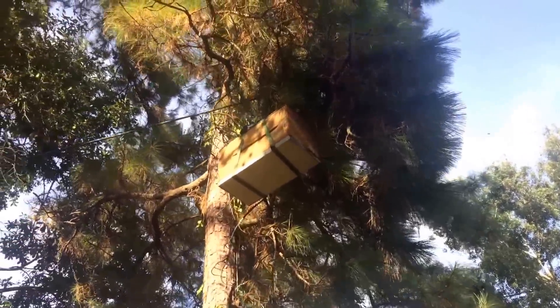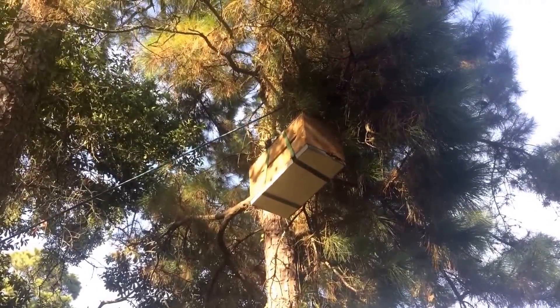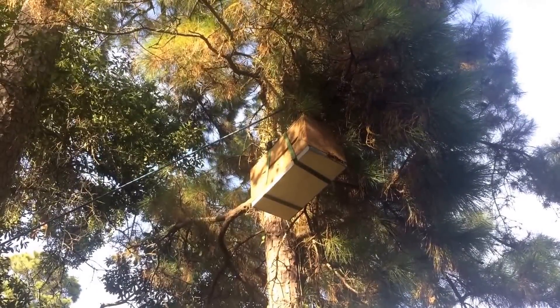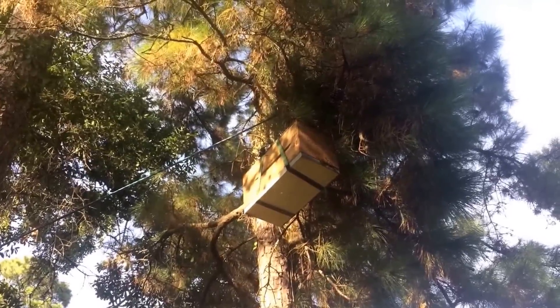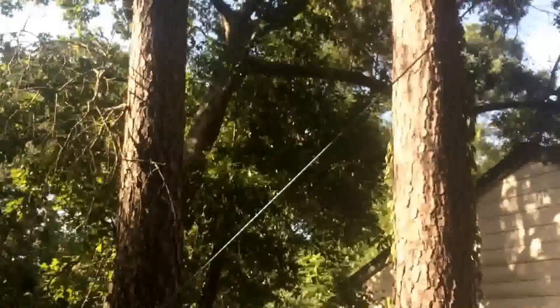Here's a little update on our swarm that we caught a week or so ago. There's still bees on the box, traffic in and out, so that's a good sign that they're gonna stay. I'm gonna get this down and move them over.